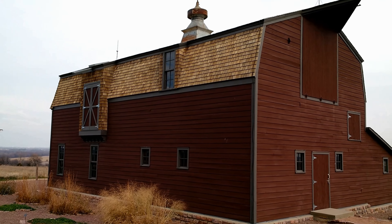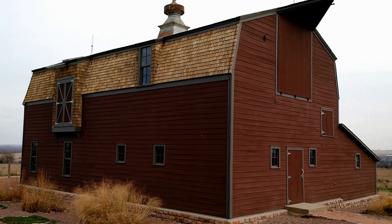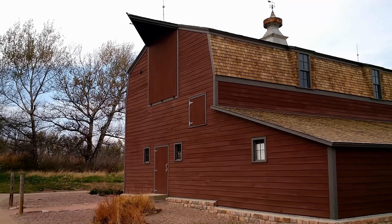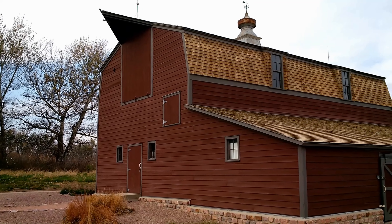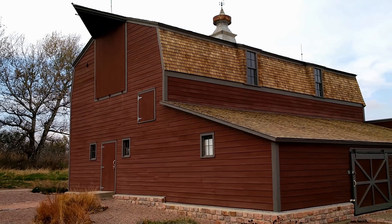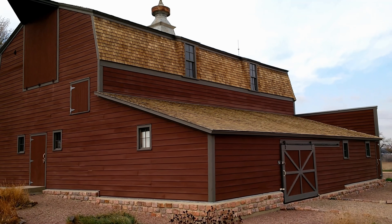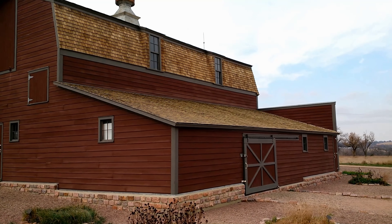In July, Little Bluestem starts to send up its flowering stalks until it reaches about four to five feet high. In the fall, it displays a coppery or mostly orange color with tints of red or purple. In sandy soils, it may display a more red color. In winter, it becomes more orangish-bronze before fading to tan.